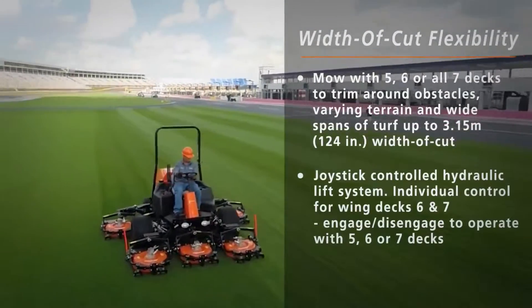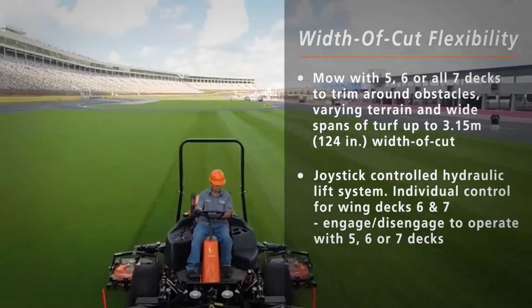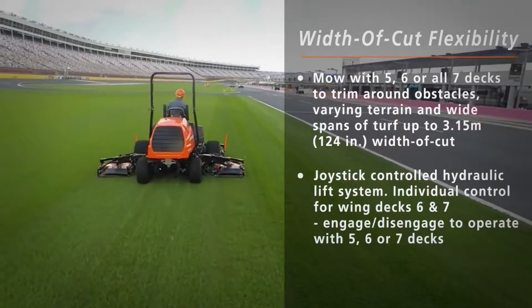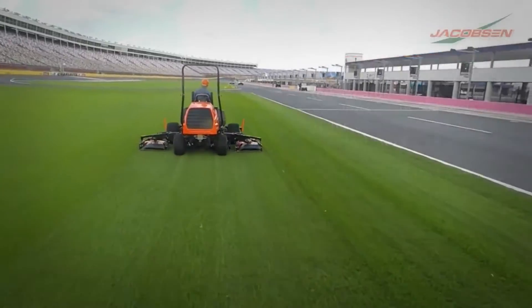Get more done in less time with the AR722T, with a 124 inch total width of cut that can mow up to 8.7 acres per hour.